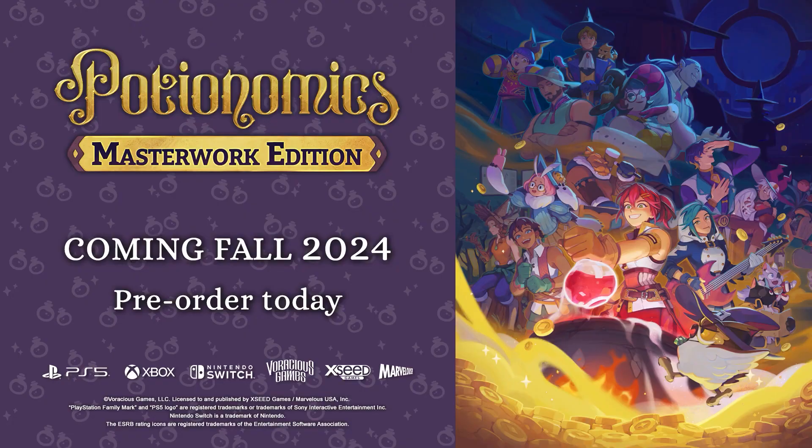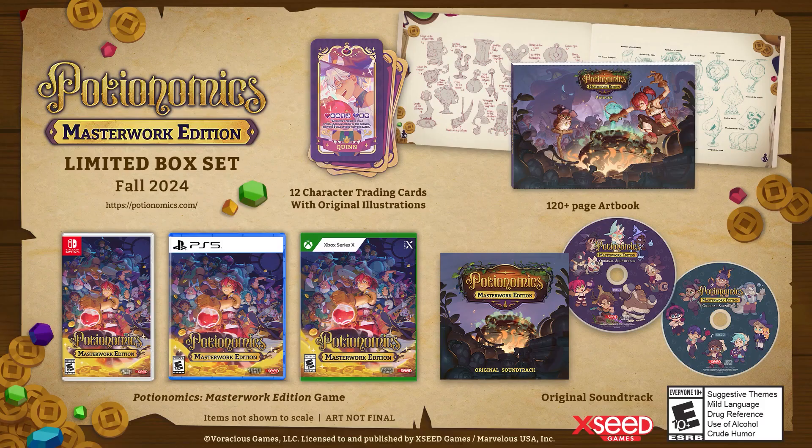Potionomics Masterwork Edition. Coming soon to consoles. Now that's worth a pretty penny. It's worth a pretty penny from seedlings, I'll tell you that.